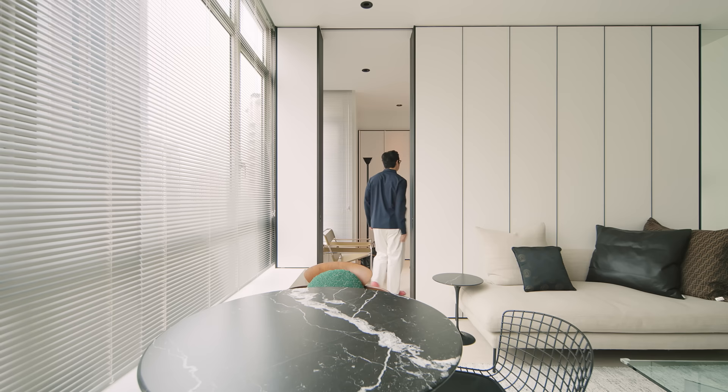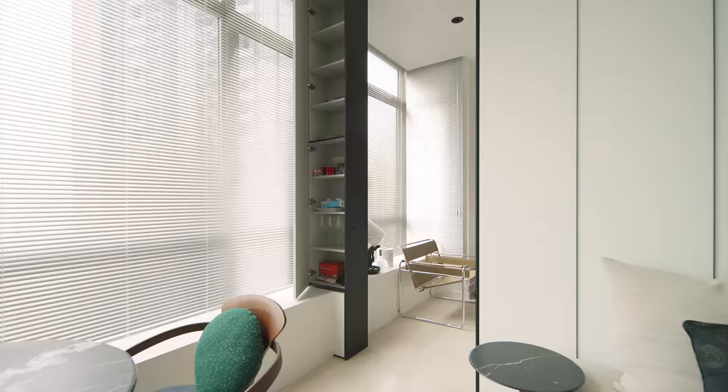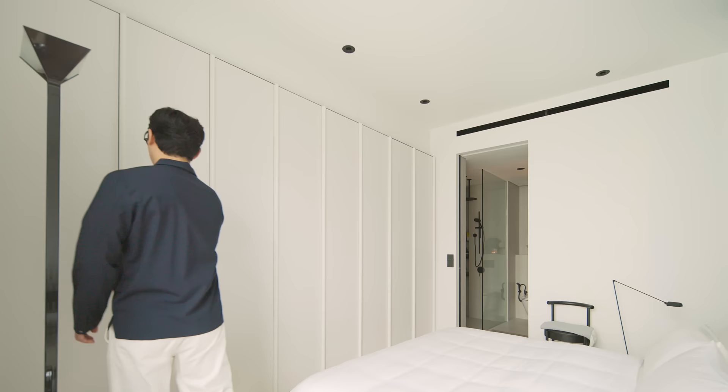A 3-metre-high pocket sliding door is concealed within the dividing wall between the living and bedroom space, with hidden storage beside it. Walking into the bedroom, the first thing that catches the eye is a wall of white panelling concealing ample storage and wardrobes.